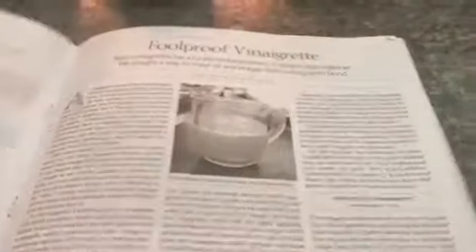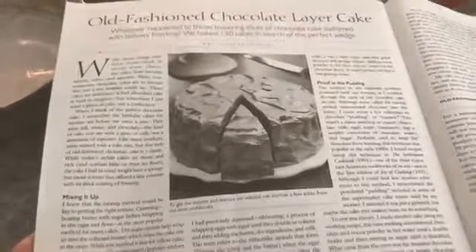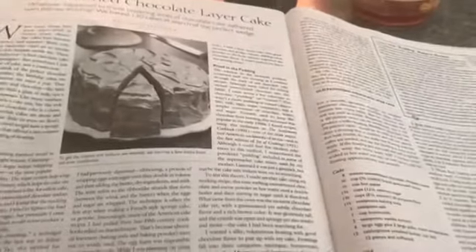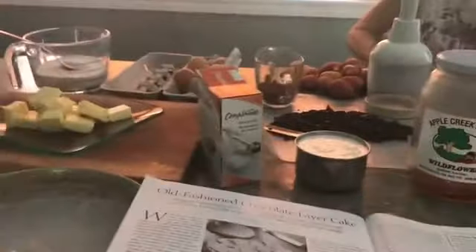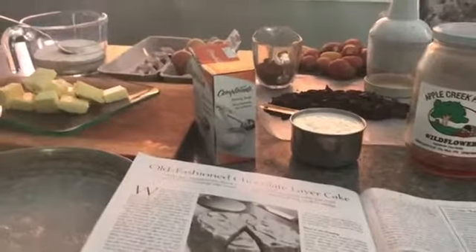I flipped through it and found this chocolate cake recipe in the back. It's called Old Fashioned Chocolate Layer Cake, which means it has two layers. It tells you how to make the cake including the frosting, and explains why it's going to be perfect — there are things in here I never would have guessed. So I got out the ingredients: unsalted butter, eggs at room temperature, unsweetened chocolate, cane sugar, vanilla, buttermilk, baking soda, all-purpose unbleached white flour, and salt.